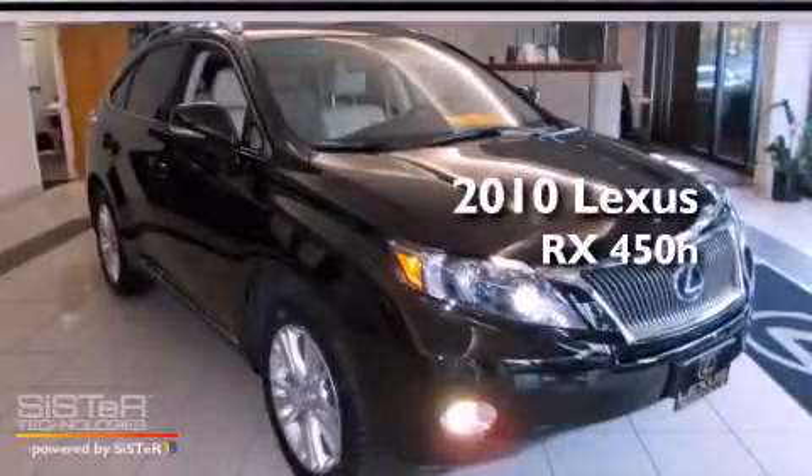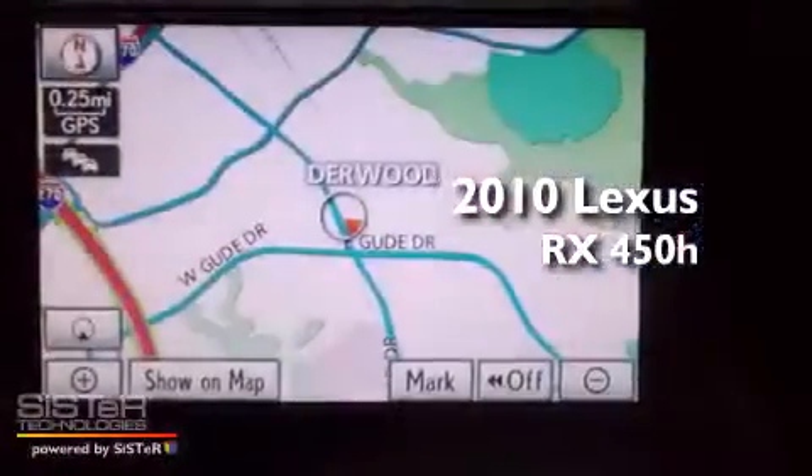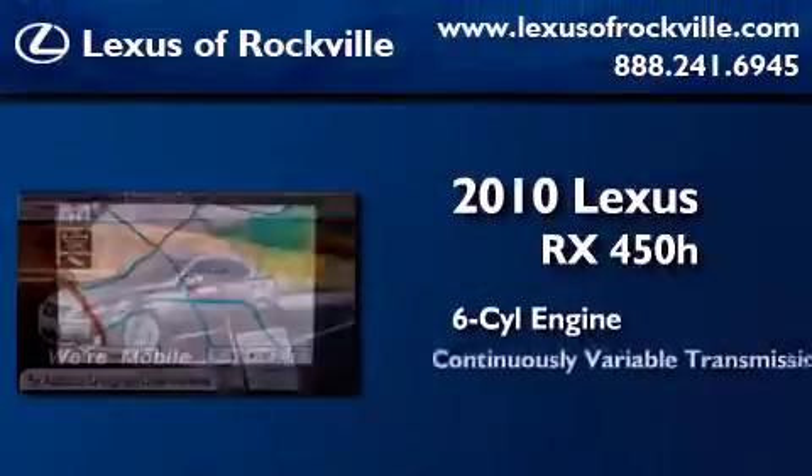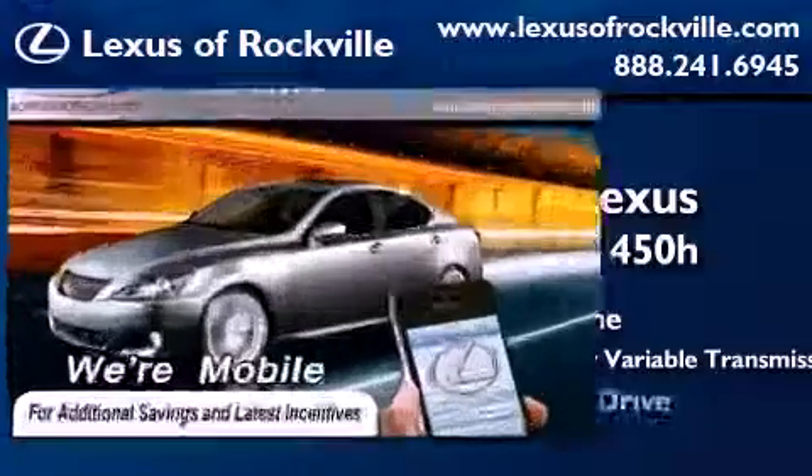This is a certified pre-owned 2010 Lexus RX 450H. It has a six-cylinder engine, a continuous variable transmission, and all-wheel drive.